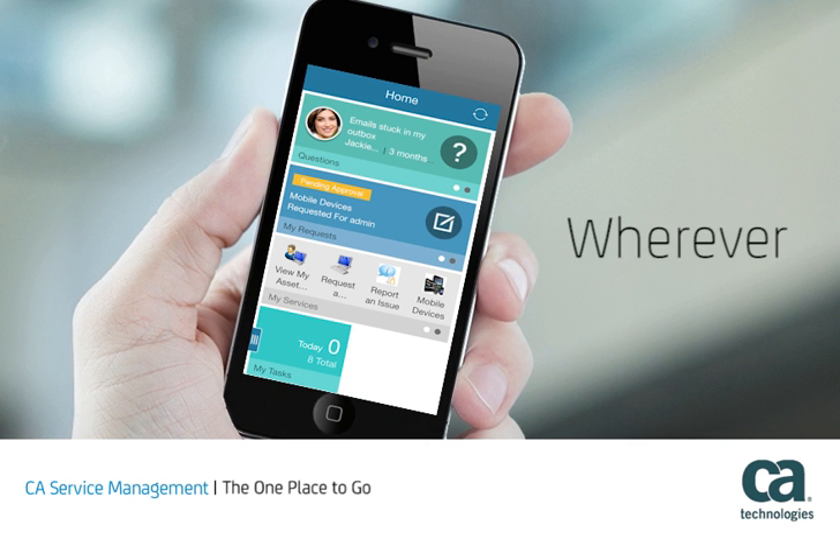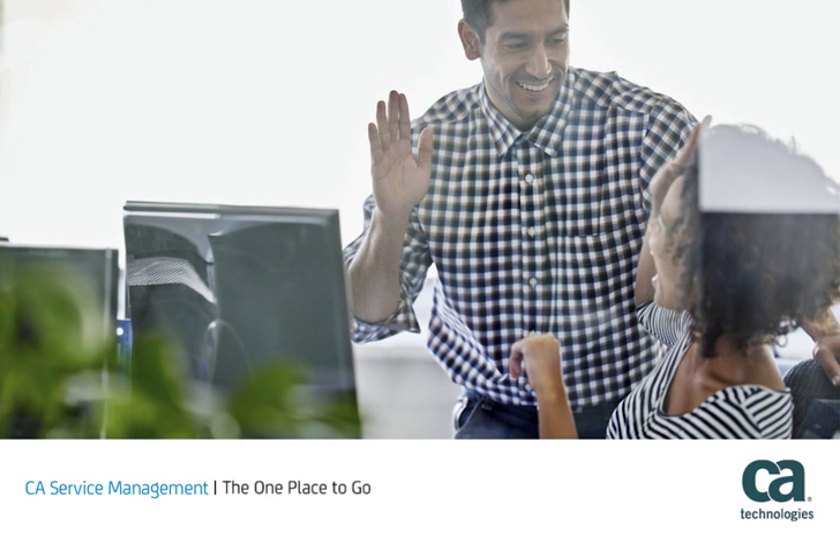Whenever, wherever, all employees can manage work queues and approve tasks. And this same innovative self-service capability can be used by support analysts to resolve issues as a team and by administrators to manage the solution.